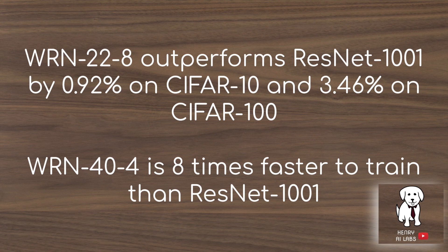The Wide ResNet WRN-22-8, where 22 is the number of layers and 8 is the widening factor, outperforms the ResNet with over a thousand layers by 1% on CIFAR-10 and 3.5% on CIFAR-100. They don't mention exactly the training speedup on WRN-22-8, but it's probably similar to WRN-24-4 because the widening factor has a similar computational bottleneck.